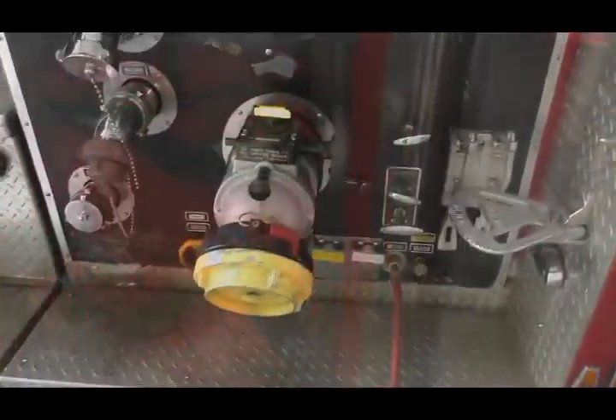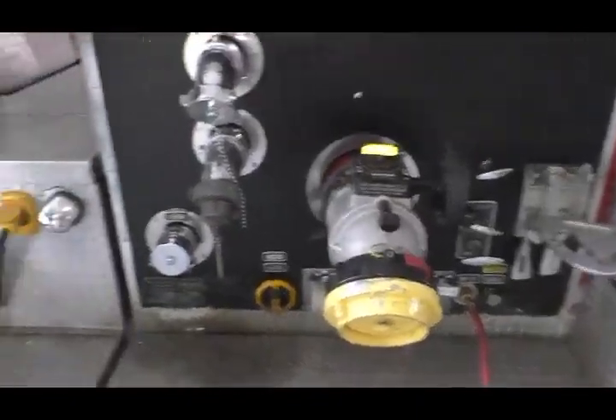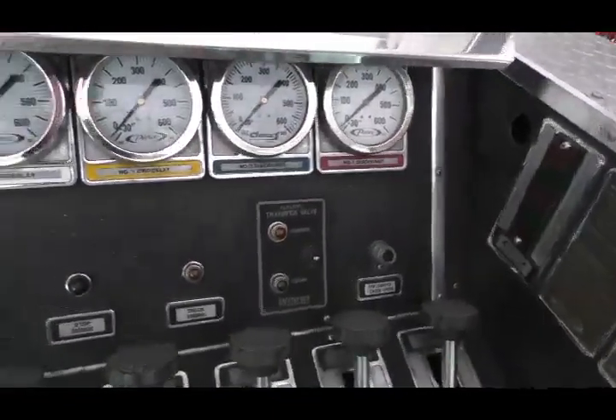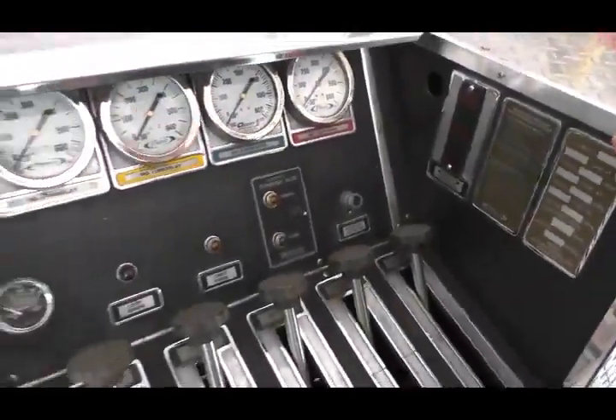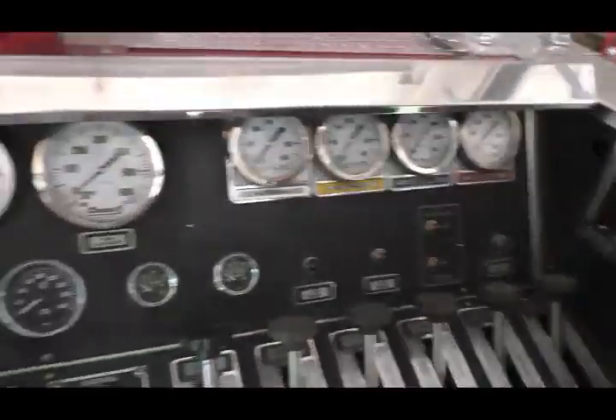Engine 2 has the open cab design — that's illegal; you can't purchase that type of vehicle anymore. Engine 3 is a fire pumper. That is the truck that delivers the water to the fire. It has a large pump in the center to deliver large volumes of water from your fire hydrants onto the seat of a fire. It also has a smaller tank of about 750 gallons of water.